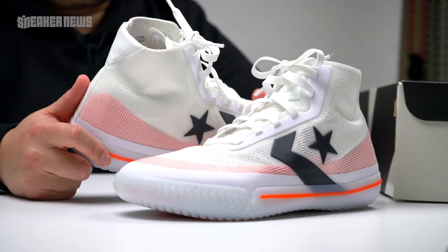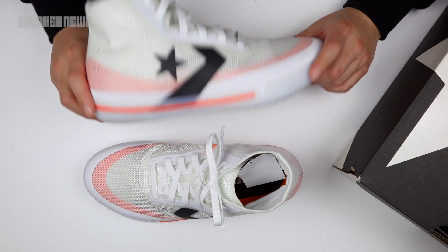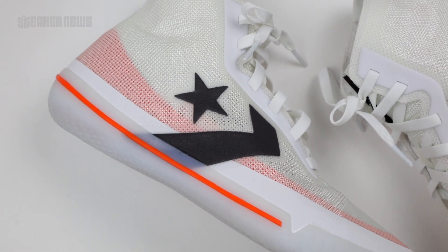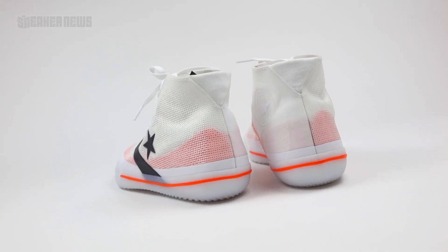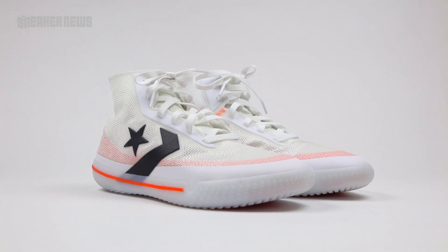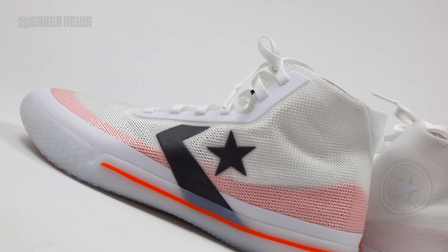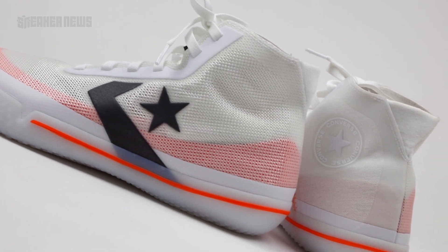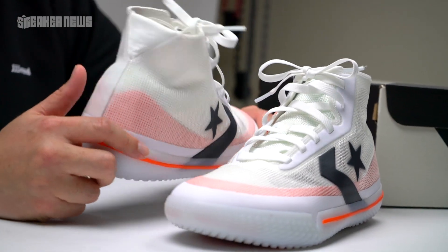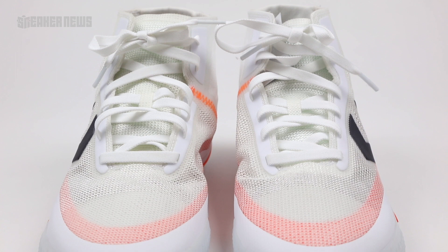Back in April, Converse held an invite-only media event in New York City to unveil this shoe. We were pleasantly surprised because we had no idea Converse was making a basketball shoe for the actual court. They do have some athletes on their roster, most notably Kelly Oubre Jr., who plays with the Phoenix Suns and will probably debut the shoe. We imagine Converse will expand their roster as they move into the 2019-2020 season. It's going to be a big summer for Converse, and a big part of that is this shoe — the All-Star Pro BB.